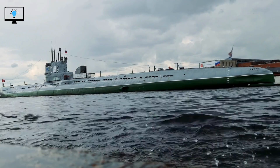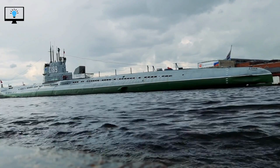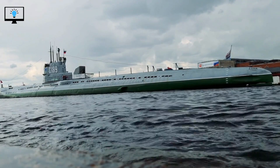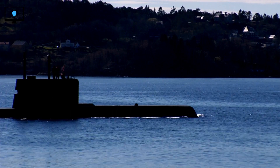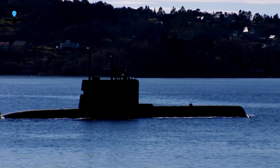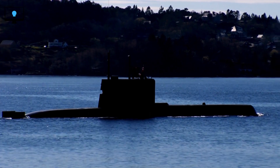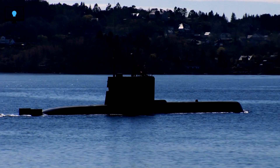Submarine engines are usually powered by either diesel fuel or nuclear energy. Diesel engines are used on smaller submarines and are similar to those found in cars — they burn diesel fuel to generate power, which is then used to turn the propeller. Nuclear-powered submarines, on the other hand, use a nuclear reactor to generate heat, which is then used to produce steam. The steam powers a turbine, which turns the propeller and moves the submarine through the water.